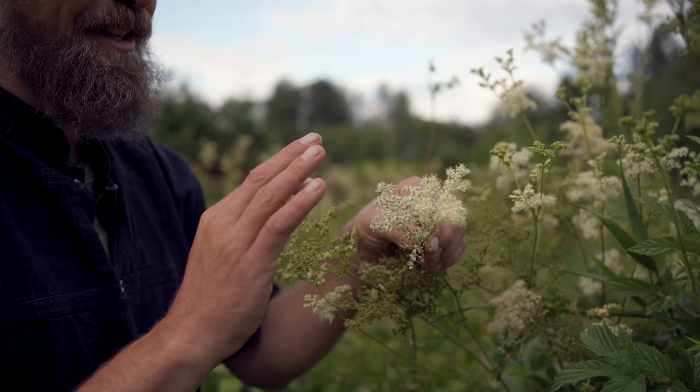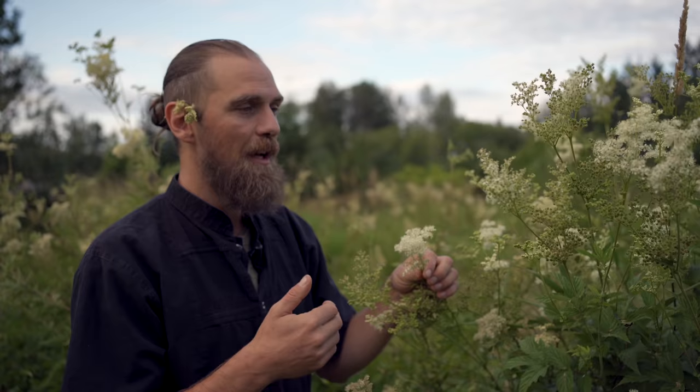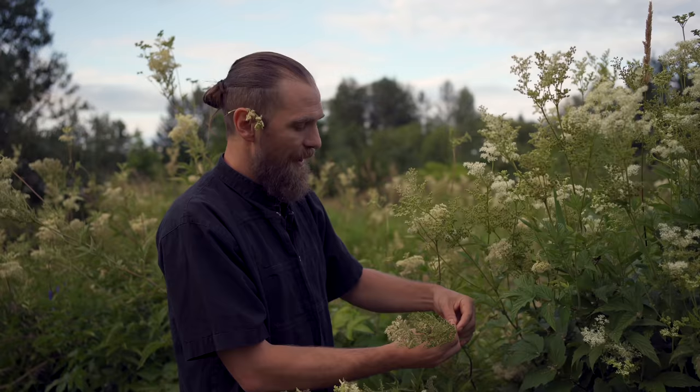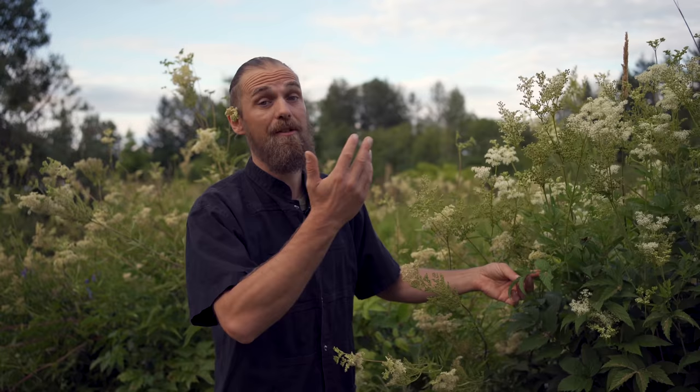One of the easiest ways to recognize Meadowsweet is in mid-July when it blooms — it has these really dainty, interwoven flowers. They're quite delicate and look very similar to elderflower. You can tell by the smell though; there's a nice perfume quite different from elderflower and the plant looks distinctly different as well. You can also see that this plant has a really nice reddish hue to the stems, and actually the root too — if you dig up, the root has a red hue to it.